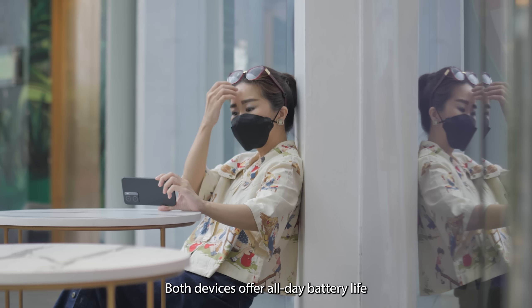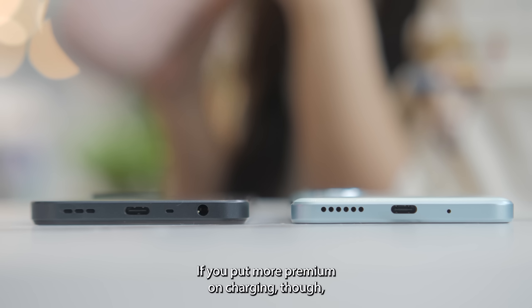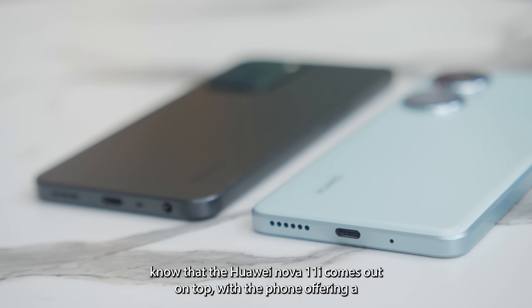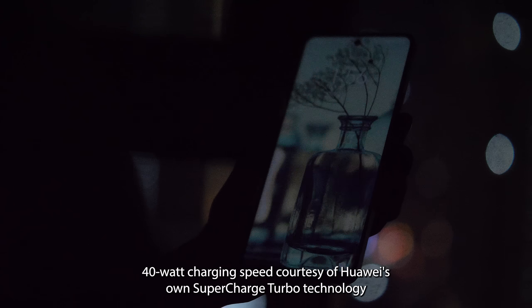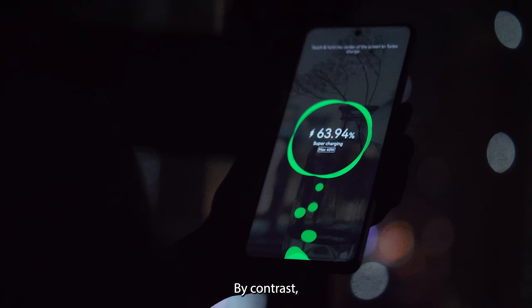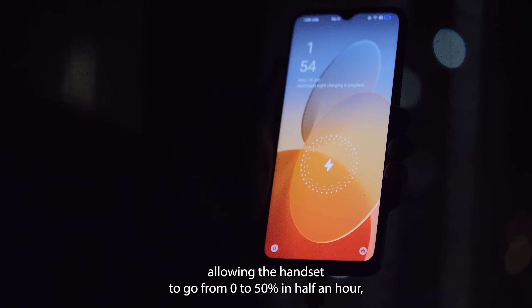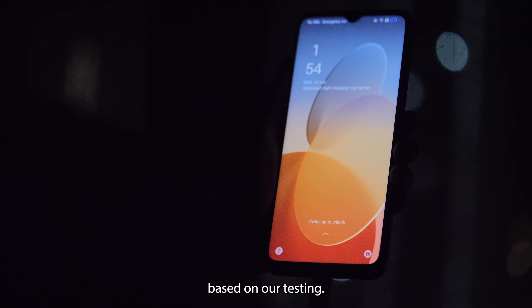Both devices offer all-day battery life courtesy of their large 5,000mAh battery. If you put more premium on charging, the Huawei Nova 11i comes out on top, offering 40W charging speed courtesy of Huawei's own SuperCharge Turbo technology that delivers a 60% charge after 30 minutes plugged in. By contrast, the OPPO A77s supports SuperVOOC fast charging up to a slower 33W, allowing the handset to go from 0% to 50% in half an hour, based on our testing.